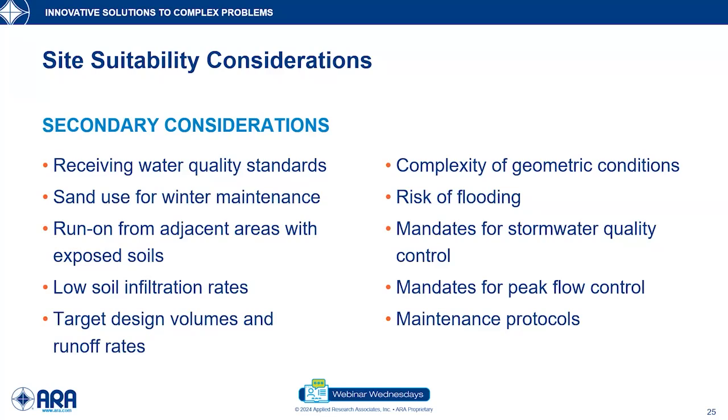Target design volumes and runoff rates — how much can we slow the water down? Water moving will take things with it, but if you slow water down, gravity works and contaminants will likely settle to the bottom. Geometric conditions make it more difficult to work with the permeable materials — complicated geometric conditions in something like a parking lot may increase cost. Risk of flooding — typically permeable pavements are used to prevent floods or store water. Peak flow control and maintenance protocols are all important components to ensure the permeable pavement system works properly.